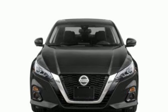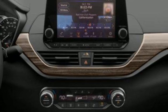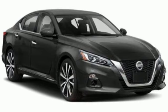Wireless Phone Connectivity. Streaming Audio. Active Grill Shutters. Four-wheel Drive. And Continuously Variable Automatic Transmission.